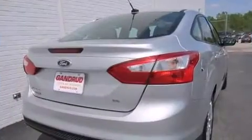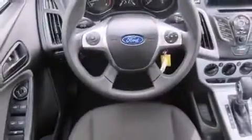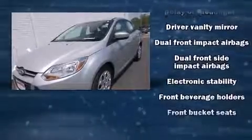Comfort and convenience were prioritized within, evidenced by amenities such as one-touch window functionality, adjustable headrests in all seating positions, a trip computer, an outside temperature display, remote keyless entry, and power windows.